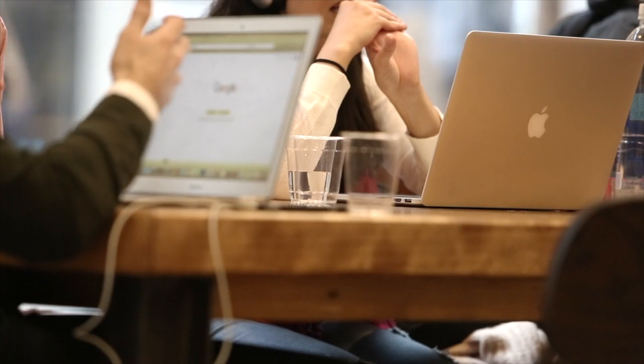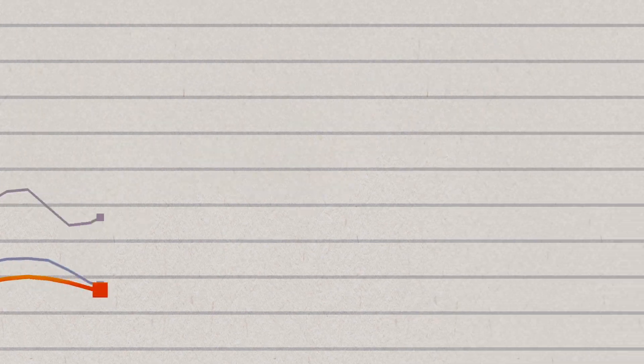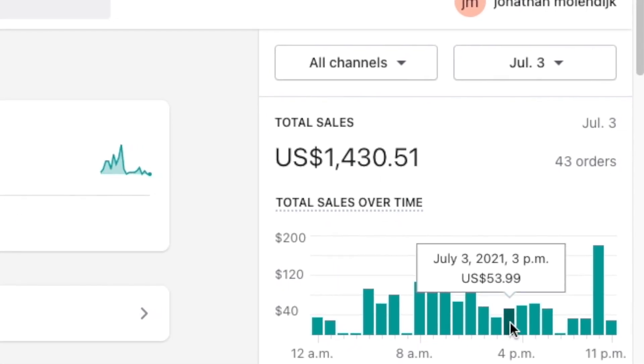Now that you know my secret product research checklist, I'm curious how many of you will actually implement it or have questions — make sure you comment below. Let's get into day number two: the miracle. I've been dropshipping for quite a while, and after taking this product through my six-step checklist, I knew it had some potential. But when I decided to try Shopify dropshipping for 10 days, I never imagined this type of result. The first day was a massive success, and by day two the store was generating almost $1,500 on the day.